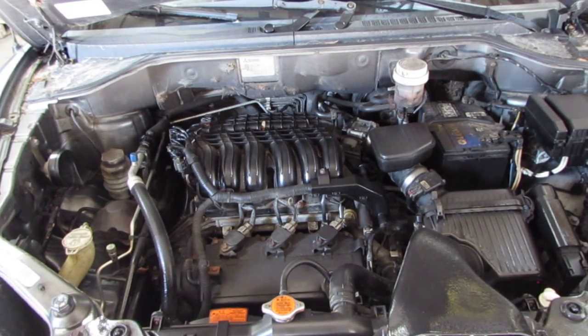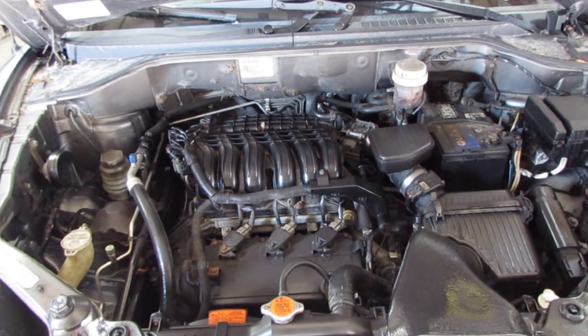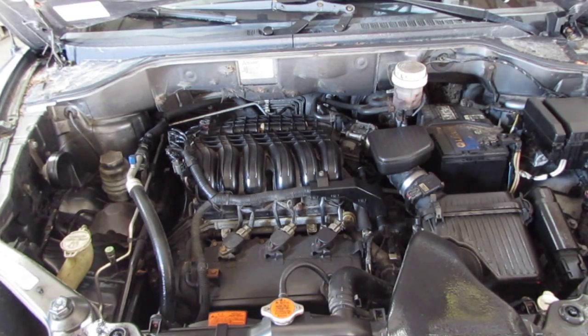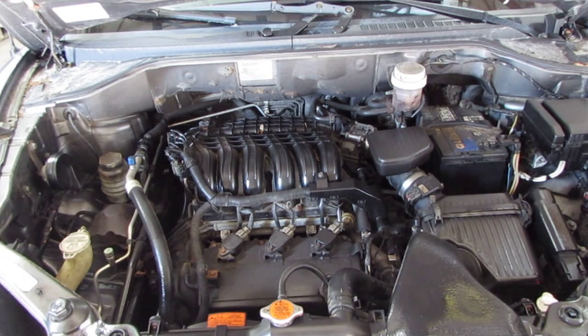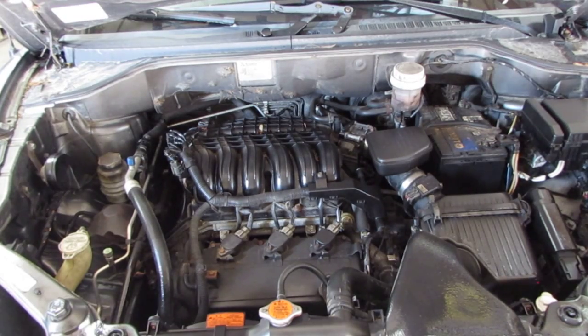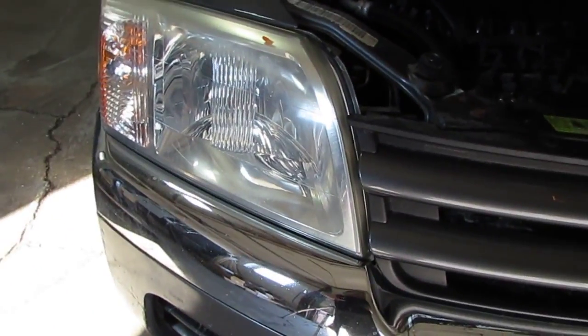If you bear with me one moment, we're just going to rev the vehicle a little bit so you can hear exactly how it sounds. The vehicle does currently have 114,000 miles, and as you can hear, it still runs exceptionally well.